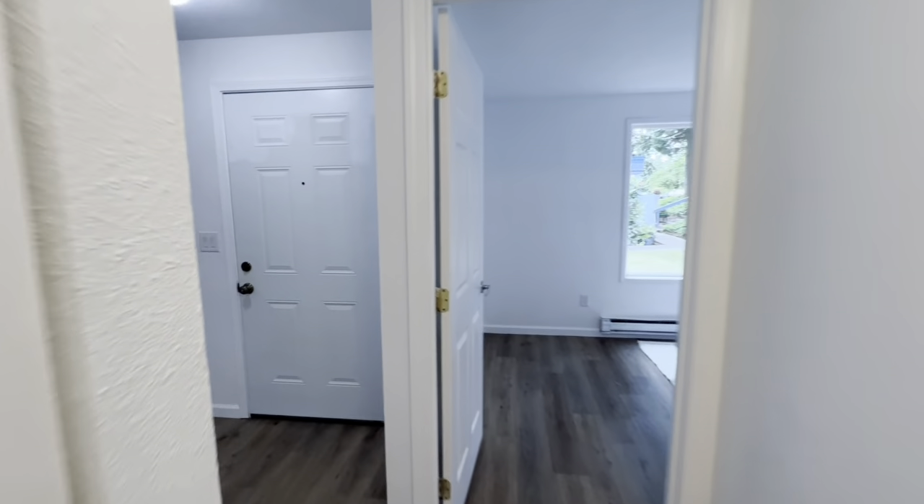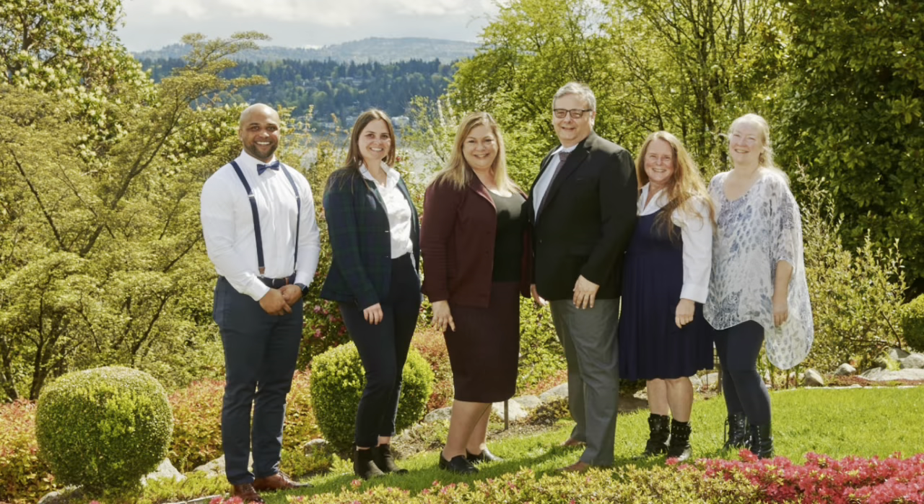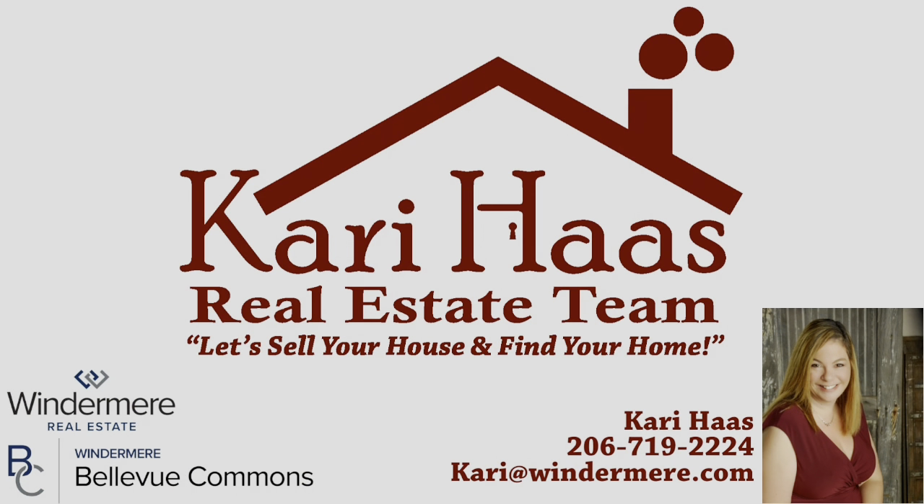If you would like to schedule a showing, want to tour this home or other houses like this one, or you're interested in listing your home with us, give Cary a call. The Cary House Real Estate Team is here to help. Let's sell your house and find your home.